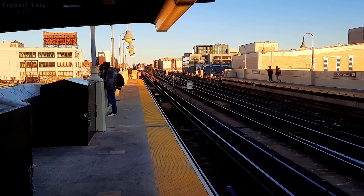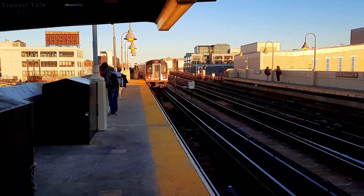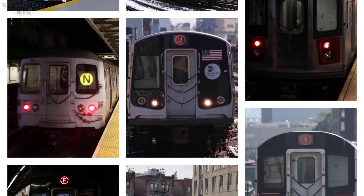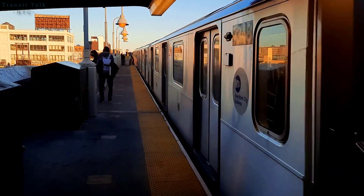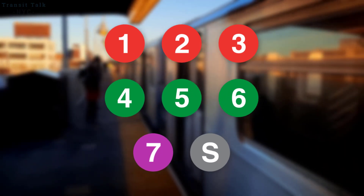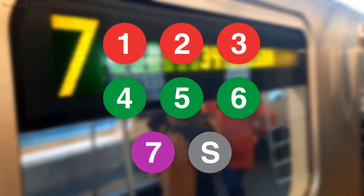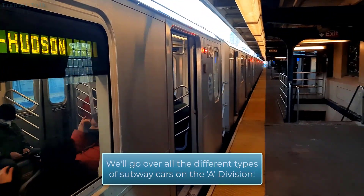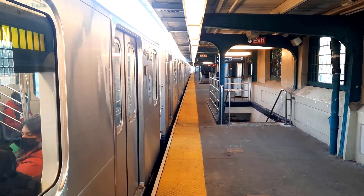Welcome back to Transit Talk NYC. Today we're going to be talking about the car assignments of the New York City subway. The NYC subway is home to a variety of different types of subway cars, and today I'm going to be predicting what's going to be changing about the car assignments. Keep in mind this is all speculation and predictions. We'll talk about the A division, originally known as the IRT, and we'll go over all the basics as well.